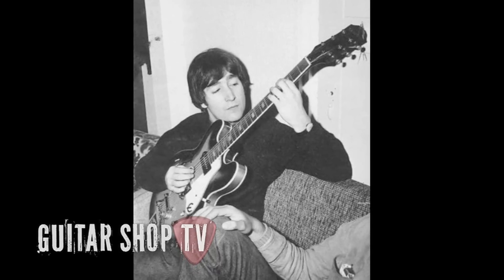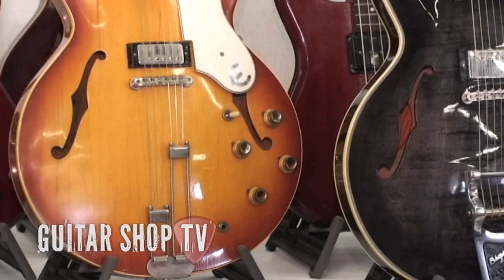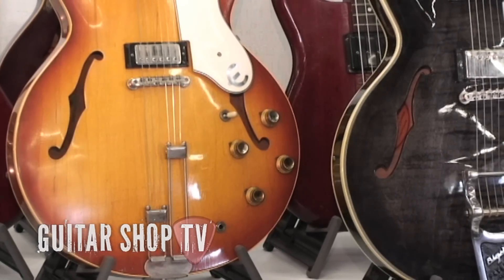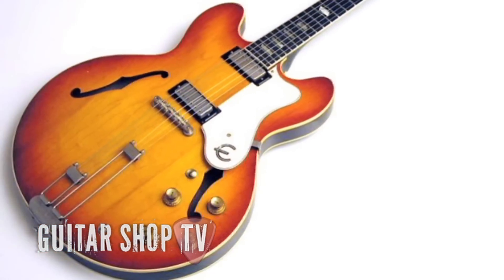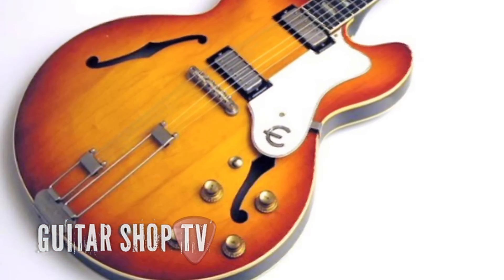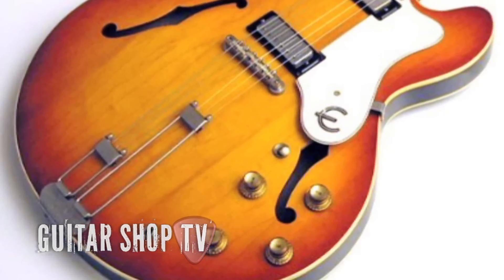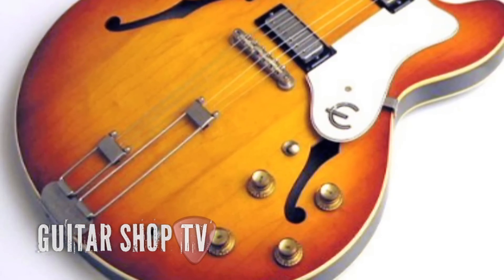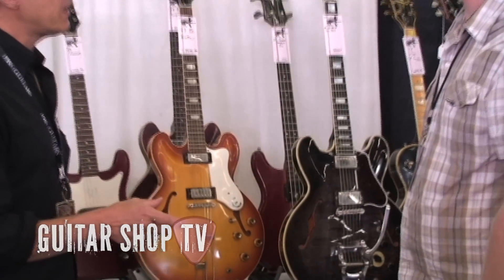This 1964 Sunburst Riviera is typical Epiphone. It has the smaller mini-humbucker pickups and Epiphone's distinctive tailpiece, known as the Frequentator unit. The tailpiece is distinct because the short fork deepens the tone and the long fork adds brilliance. The rosewood fingerboard and block pearl inlays are also classic Epiphone hallmarks.